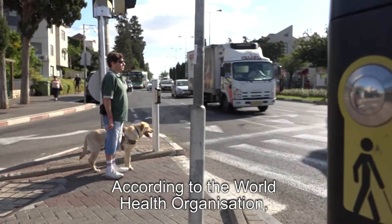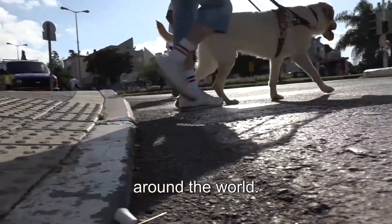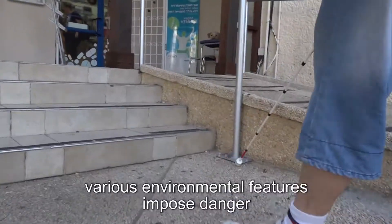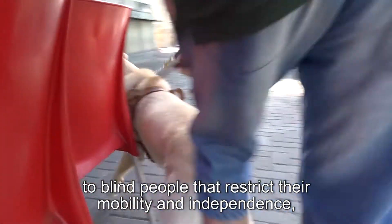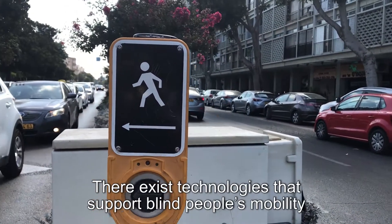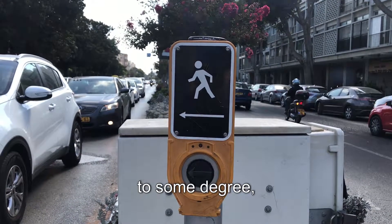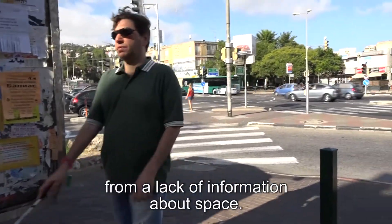According to the World Health Organization, there are more than 40 million blind people around the world. When traveling and exploring the urban space, various environmental features impose danger to blind people that restrict their mobility and independence, impairing their quality of life. There exist technologies that support blind people's mobility to some degree, but blind people still experience challenges from a lack of information about space.